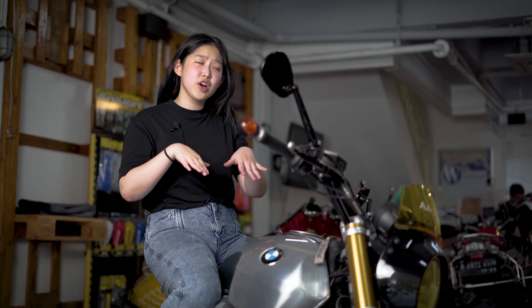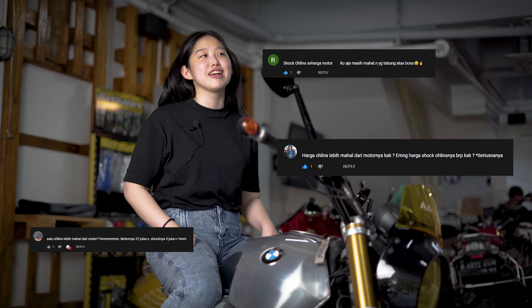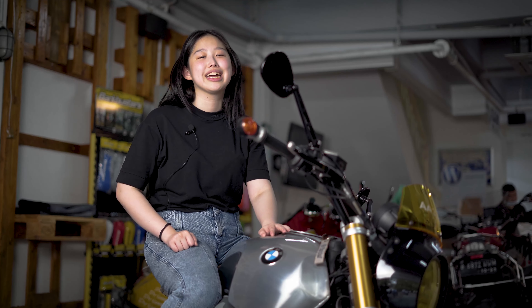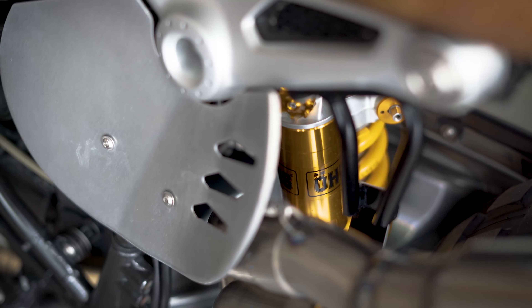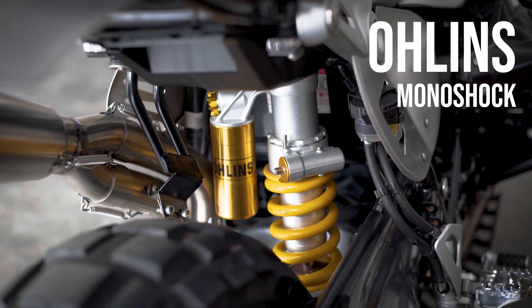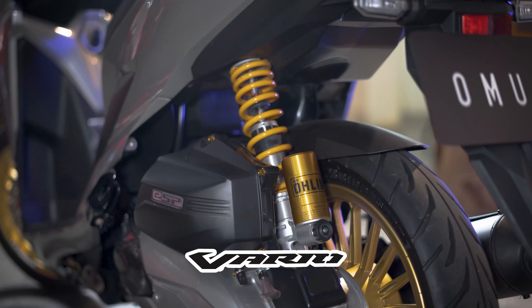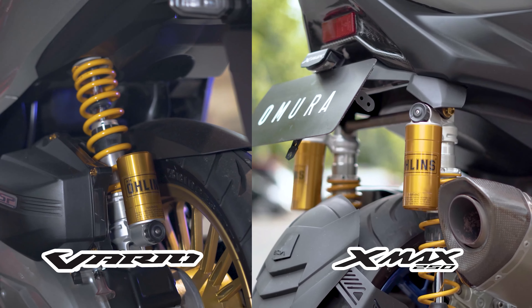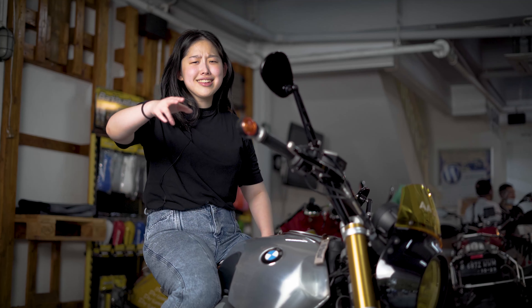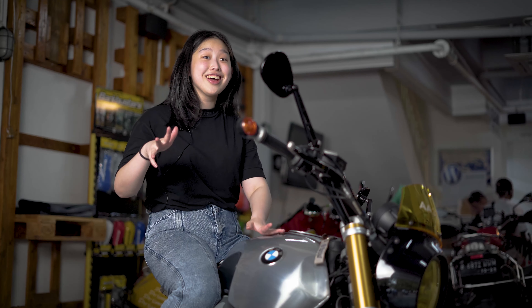Kalau kalian sering komentar soal motor-motor sebelumnya yang gue review pakai Ohlins, iya guys — kita bacain komentarnya. Motor ini juga dipakein Ohlins, dari steering damper Ohlins sampai monoshocknya juga Ohlins. Motor kayak Kawasaki T-Max gitu-gitu aja pakai Ohlins, apalagi di motor semahal ini — harus banget, gak boleh miss.